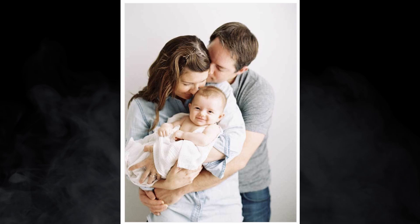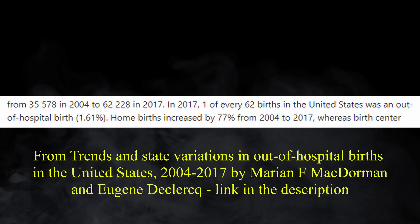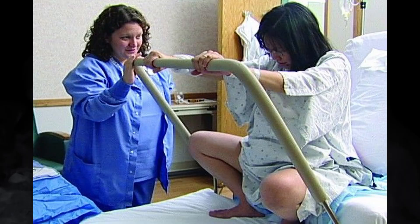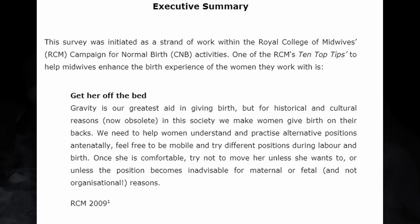Never before in human history has childbirth been safer than it is today, and the hospital now plays a much more central role in childbirth than it ever has. Whereas in 1900 around 5% of American women delivered in hospitals, now that figure is at 99%. However, perhaps we still have something to learn from our ancestors. A recent meta-analysis showed that women who give birth in positions other than lying on their backs, such as crouching or standing, tend to have shorter labours with fewer caesareans and epidurals. In 2010, the Royal College of Midwives in the United Kingdom produced a report entitled 'Get her off the bed!', continuing their centuries-old fight against the domination of obstetricians.